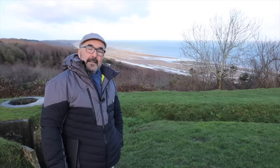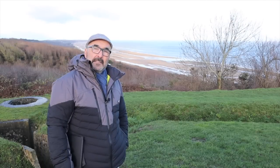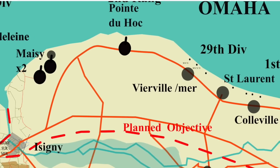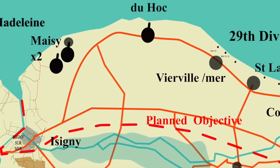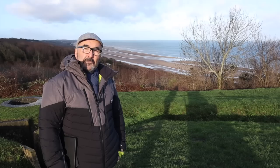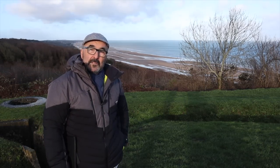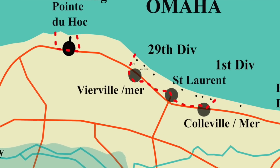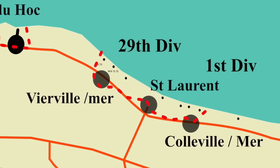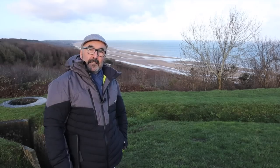D-Day on Omaha Beach had nearly been a disaster. They were supposed to reach the main road — the N13, about eight miles inland — and push east towards Port-en-Bessin to join up with the British, and west to Isigny to join up with the 101st. That didn't happen. All they managed was to get on top of the bluffs, get into Verville, while the Germans still held half of Saint Laurent and half of Colville on the 7th.